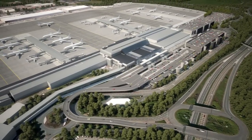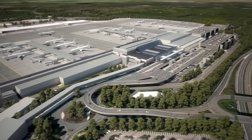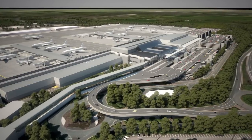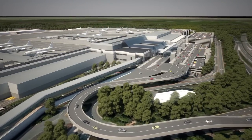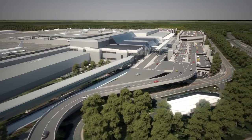Customers will enjoy improved transport links to and from the airport via the public transport interchange, and a variety of car parking products will continue to provide choice for those travelling in their own vehicle, with straightforward movement between the car parks and the terminal building. Alterations to the road system will be a crucial part of optimising the customer experience.